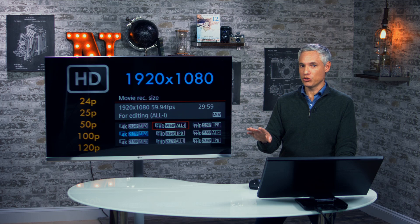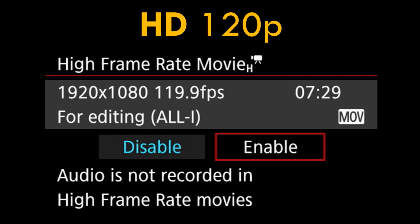If you do end up shooting at 120p for slow-mo, there are some restrictions. It's not a normal video mode, so it's limited to about 7.5 minutes of video. But that's not too bad — that's capable, especially for the types of things you'd be using slow-mo for anyway.